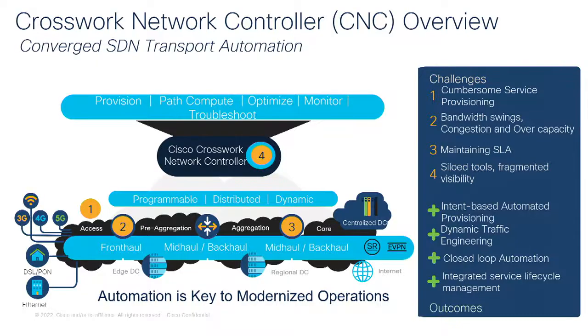So what is the Crosswork Network Controller? Challenges have been identified across IP SDN transports: cumbersome network provisioning, meeting bandwidth requirements, maintaining SLAs, and fragmented visibility across many tools without a holistic view. Cisco's Crosswork Network Controller is an outcome-driven solution offering intent-based automated provisioning, dynamic traffic engineering for path visualization, path computation, traffic optimization, closed-loop automation for mitigated paths and config changes to avoid outages, and integration with service lifecycle management.